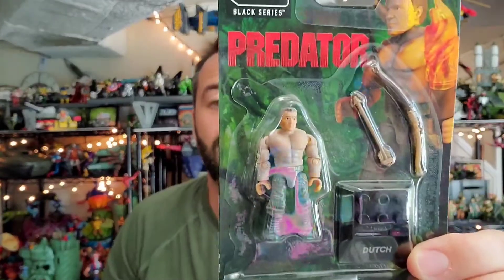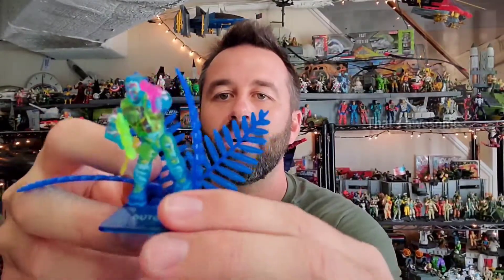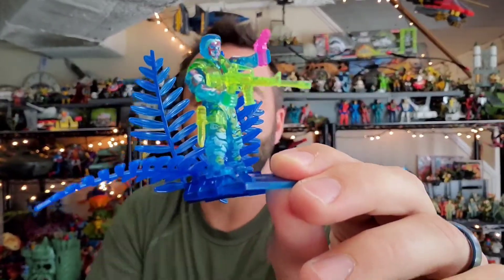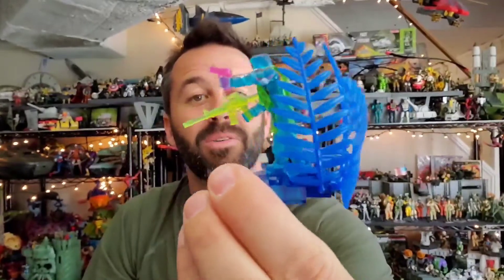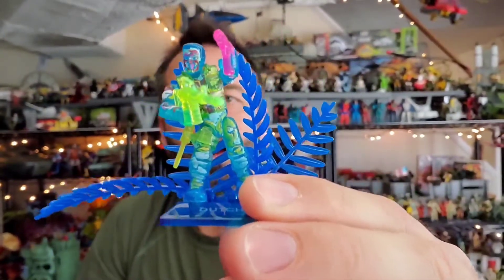They're ten bucks, so this is a great investment if you're into toy collecting because it's very budget friendly. We have the original Dutch — that guy was five bucks a few months back — and now we have thermal imaging Dutch. I love the color scheme. If you're a Predator fan you know what this is all about. He's got a really cool blade, an AR, and this cool pink pistol which I think looks really good — the pink goes really well with the camo.